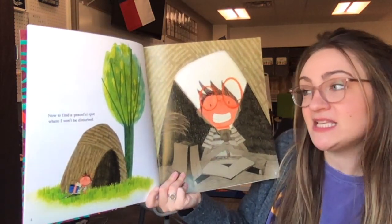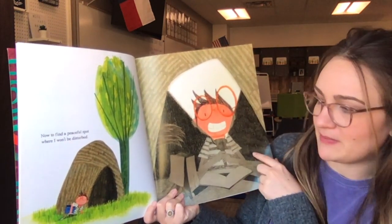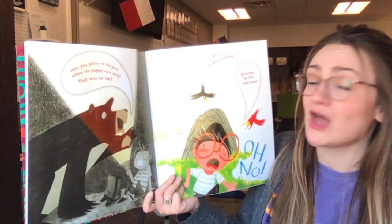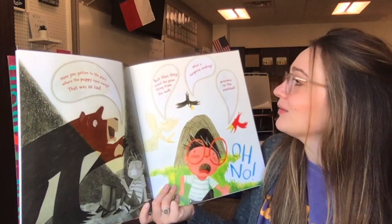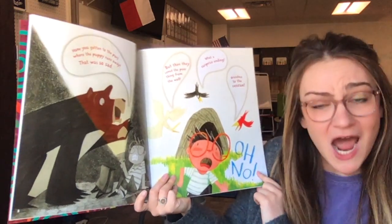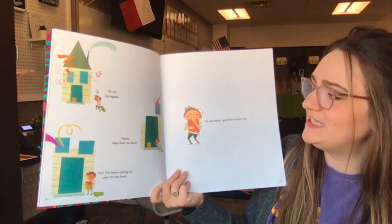Now to find a peaceful spot where I won't be disturbed. I found a spot behind a big rock. Have you gotten to the part where the puppy runs away? That was so sad — but then they saved the poor thing from the well. What a surprise ending. Grandma to the rescue. They ruined the book for him again.